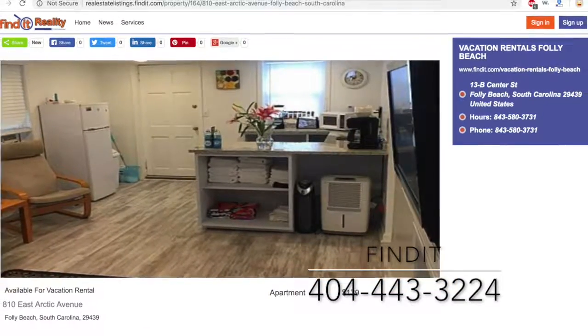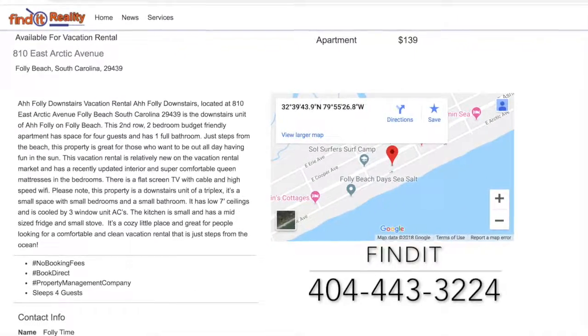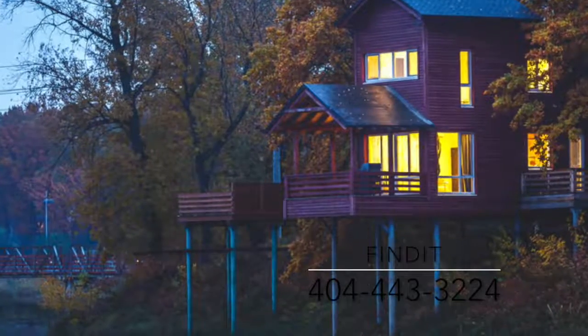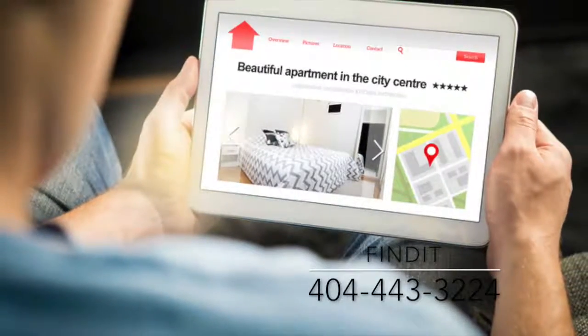When I'm looking to rent a property, I don't want to guess where the address is — I want to be able to see where it is. With findit.com Realty, you'll be able to put in the exact address of your vacation rental so that the renters aren't guessing.